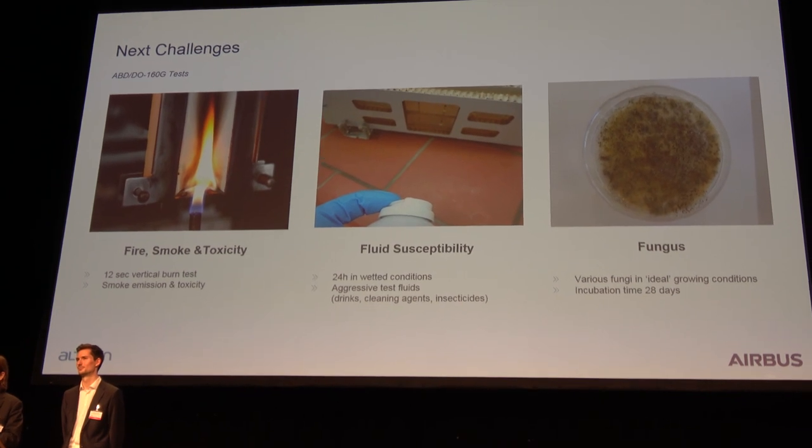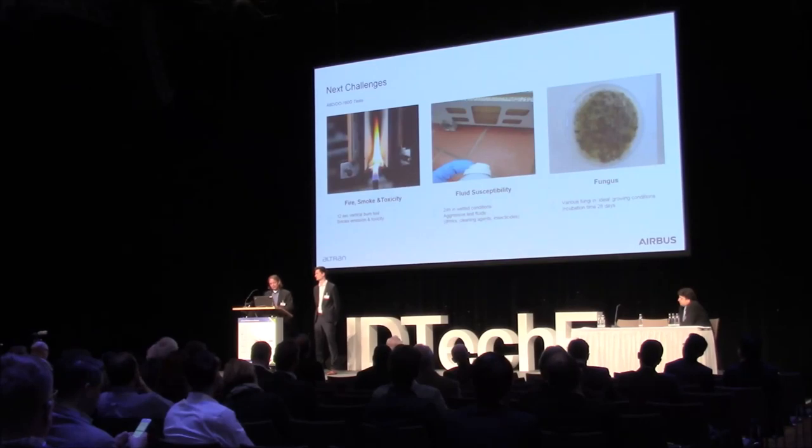We also test with insecticides. When you travel to Australia and stop in Asia, the whole aircraft gets treated with insecticides to ensure no non-native species are introduced into Australia — and electronic devices have to withstand those aggressive insecticides as well. There's also the fungus test: in a moist, damp, sometimes cold environment, fungus tends to grow. We put the equipment into an ideal fungus-growing chamber for three to four weeks, and when you get it out, the fungus is about that thick over your equipment — and it still has to work.